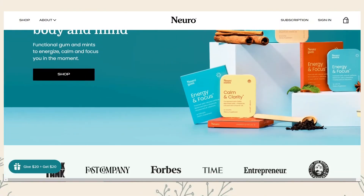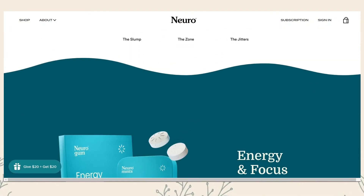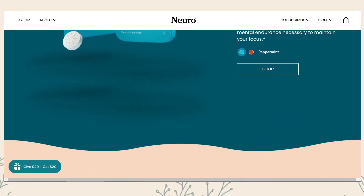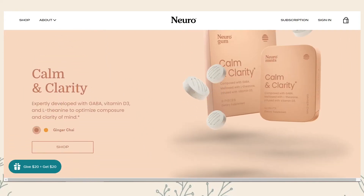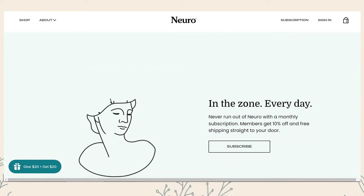Minimalism stands proudly among the latest UI trends and is not going to lose ground. In a sense, it became a classic. However, even in the classical approach, it is appropriate to bring something new, creating simple but catchy solutions. Neuro is a brand of gum and mints and a great example of vibrant minimalism. Minimalism is based on free space, contrasting text, graphic elements, shapes, and a limited color palette.